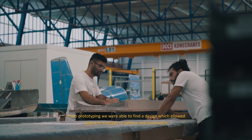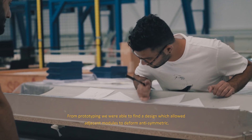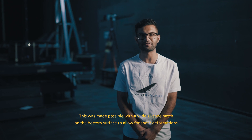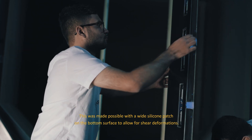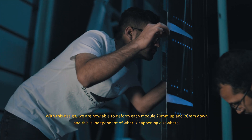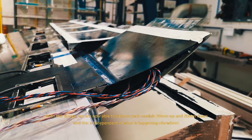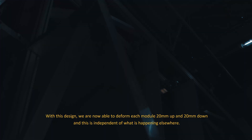From prototyping, we were able to find a design which allowed adjacent modules to deform anti-symmetrically. This was made possible with a wide silicone patch on the bottom surface to allow for shear deformations. With this design, we are now able to deform each module 20mm up and 20mm down, independently of what is happening elsewhere.